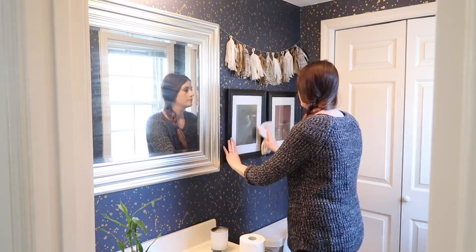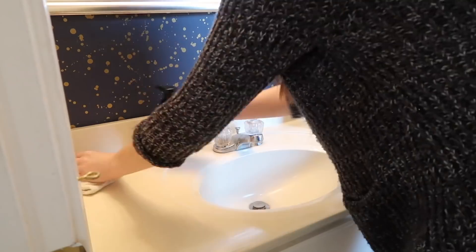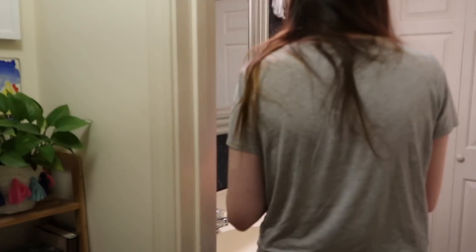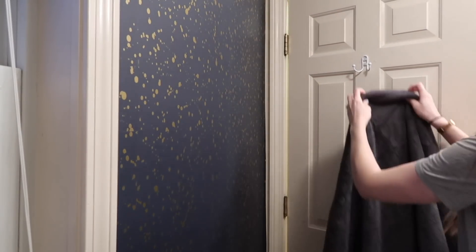One room I obviously like to focus on when guests are coming is going to be the guest bathroom, especially if you're having overnight guests — it's where they're going to be staying. So I'm gonna give it the normal wipe down that I would usually do, but when I have overnight guests coming there are a few little extra things I like to do. I like to always make sure that I'm putting out extra toilet paper, extra paper towels, as well as some clean towels.